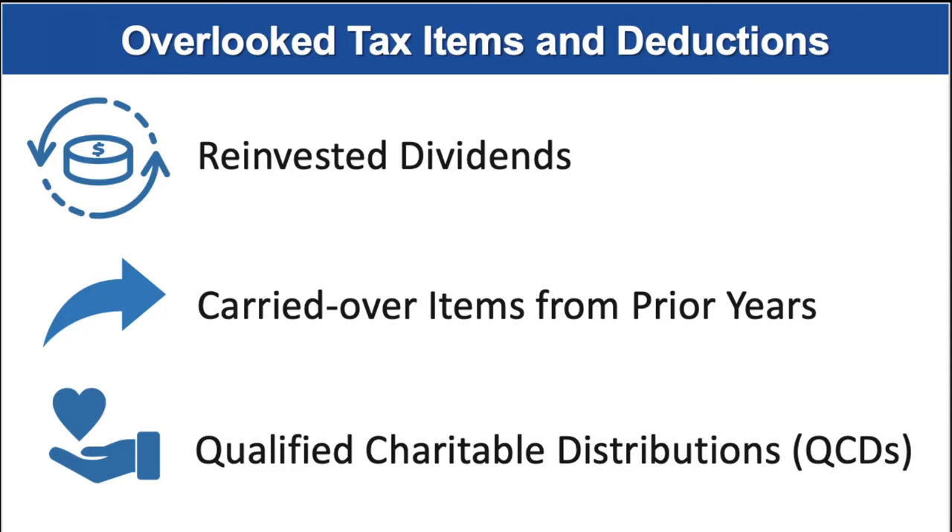Here are some commonly overlooked tax items and deductions. Reinvested dividends — this is not a tax deduction, but it is a calculation that is important for tax purposes. Some investors have mutual fund or stock dividends that are automatically used to buy extra shares. Please remember that each reinvestment increases your tax basis in that fund, which will in turn affect your capital gains calculation when you decide to redeem your shares. Forgetting to include reinvested dividends in your cost could result in double taxation of the dividends — once in the year when they were paid out and reinvested, and then again later when they are included in the proceeds of the sale. If you're not sure what your basis is, ask the fund or us for help.